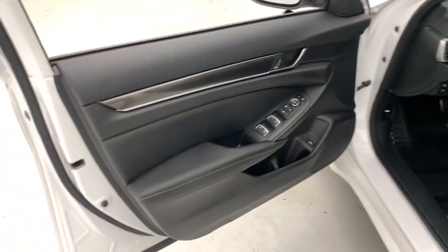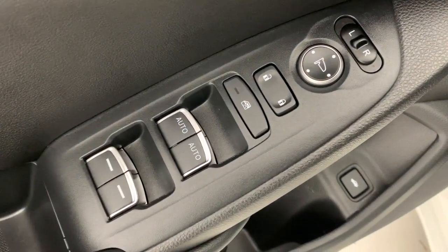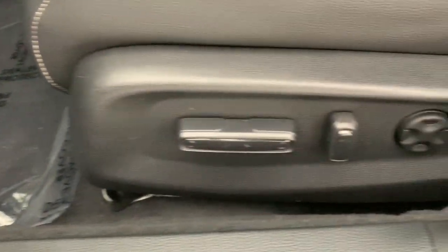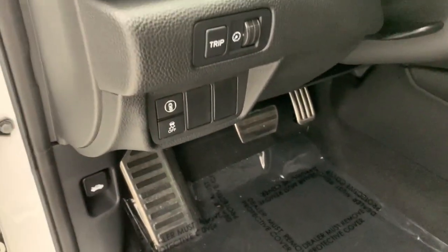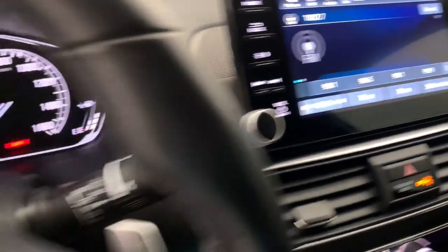These are just some of the great options this vehicle comes with: Apple CarPlay and/or Android Auto, keyless entry, backup camera, fog lamps, adaptive cruise control, aluminum wheels, power driver's seat, steering wheel audio controls, electronic stability control, and Bluetooth connection.